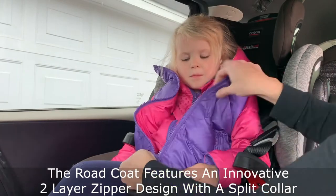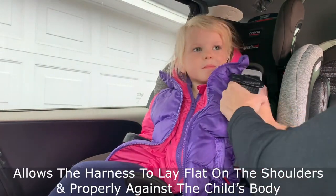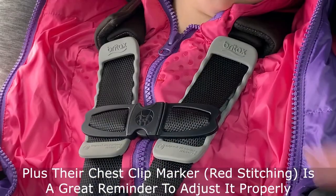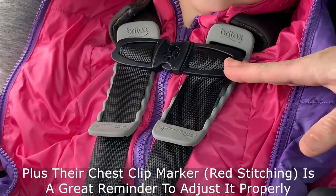It features an innovative two-layer zipper design and split collar that allows the harness to lay flat on the shoulders and against the child's body. Plus, I love their chest clip marker so parents are aware that they need to adjust it to the correct position.